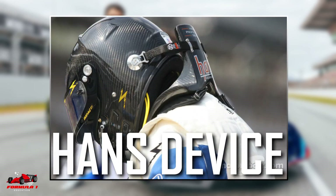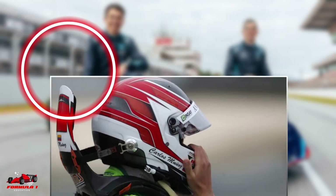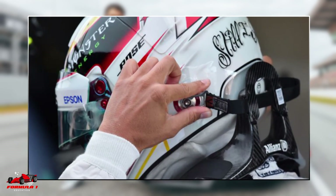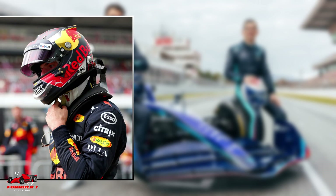HANS device. The HANS device is an attachment to the helmet which prevents a driver from suffering neck and head injury. It is made out of lightweight carbon fiber and sits on the driver's neck. If you'd like to learn more about how a HANS device could potentially save a driver's life, refer to the detailed video on the subject linked in the description below.